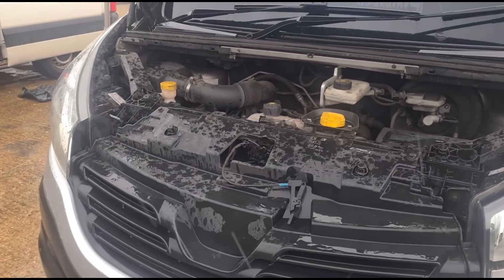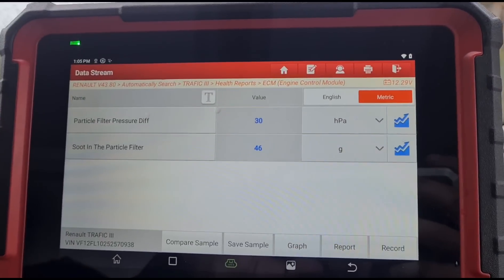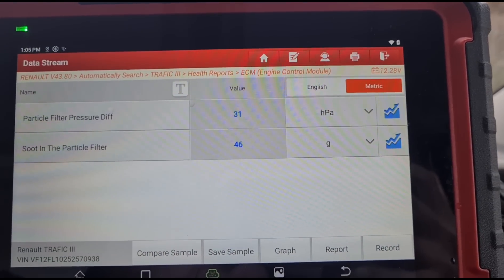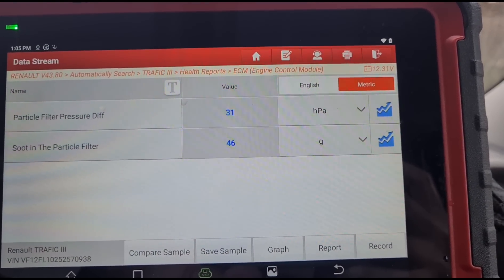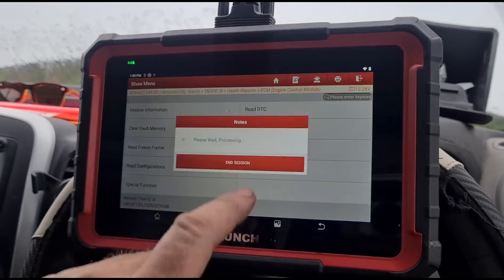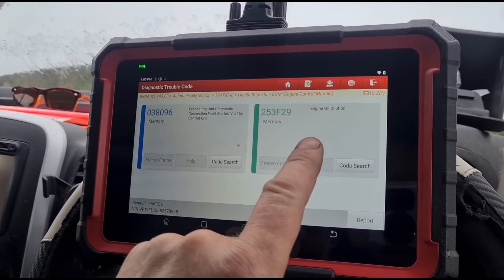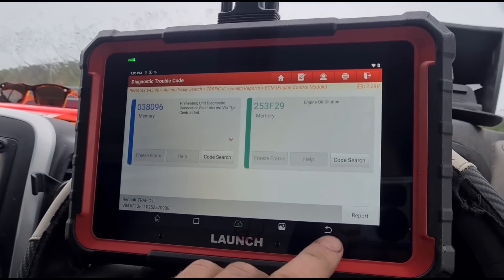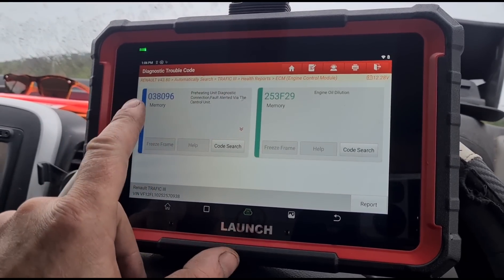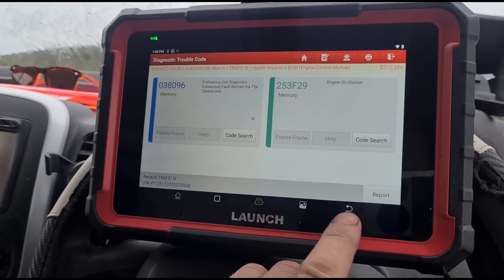We're going to get inside and have a look at what's going on. Looking at the DPF, we have 30 millibars of pressure and 46 grams of soot at idle. Checking the fault codes, we have preheating diagnostic faults and engine oil dilution. It did have a diesel particulate filter blockage fault, but that was cleared by the RAC.